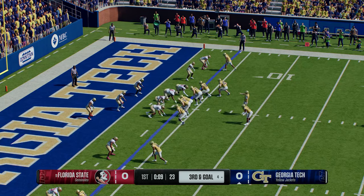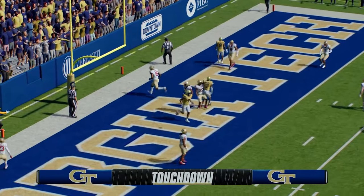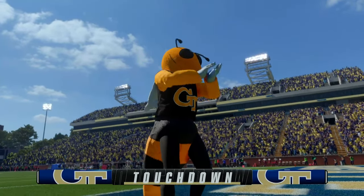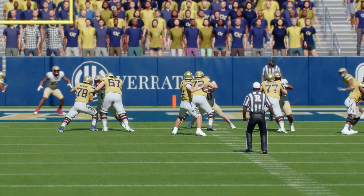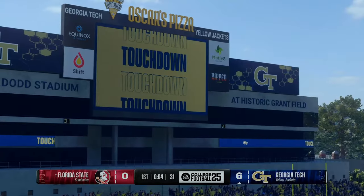The offense lines up, chance for a couple more plays before the end of the quarter. Third and goal — looking to throw the ball — and he's got it! Touchdown, Yellow Jackets! That kind of play is almost impossible to defend when the quarterback is throwing with that kind of accuracy and timing and the receiver runs a route like this — good luck trying to stop it. Maybe this is a great start for this combination, this quarterback and receiver, for a big day.